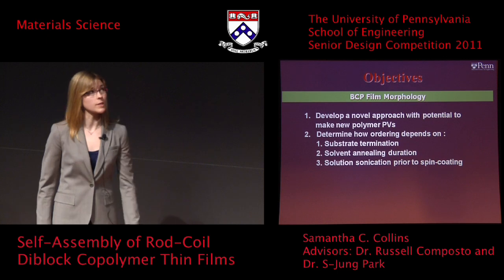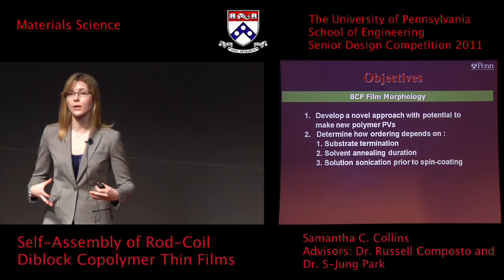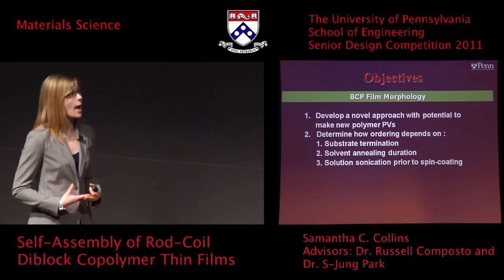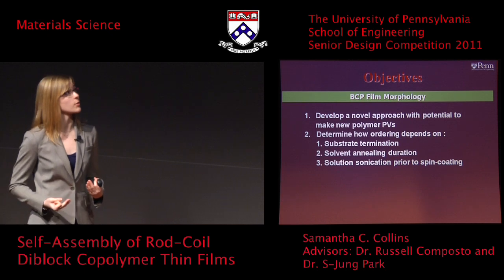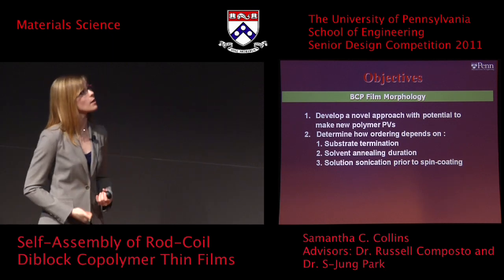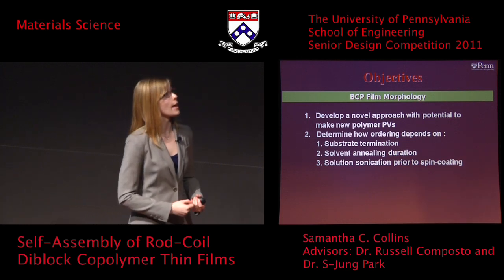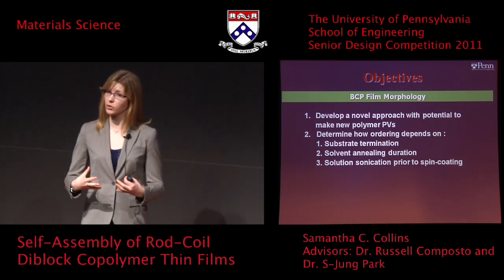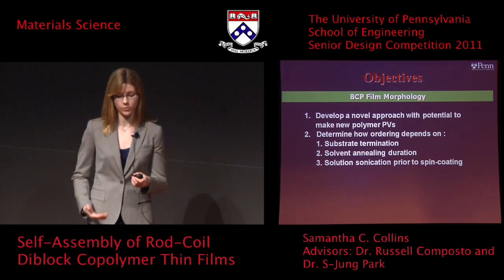The objectives of this study were first to develop a new approach with the potential to make polymer photovoltaic cells, and then to determine how ordering in these thin films depends on three parameters: the end group chemical termination of the substrate, the amount of time spent solvent annealing, and the solution sonication or non-sonication prior to spin coating, which is a processing method for the solution.